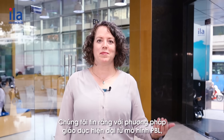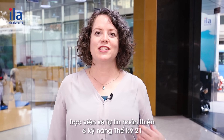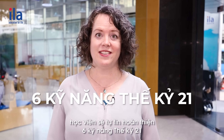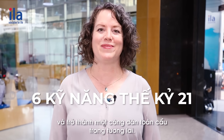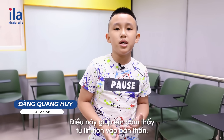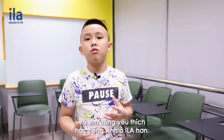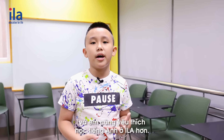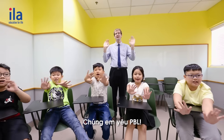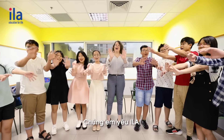We believe that with the modern educational method of project-based learning, students will confidently grow in 21st century skills and become successful global citizens in the future. I develop a lot of skills through doing projects. This helped me feel more confidence in myself and I also enjoy studying at ILA more. We love project-based learning. I love ILA!